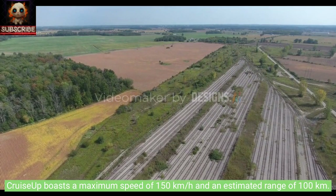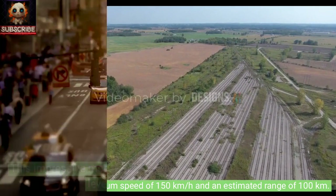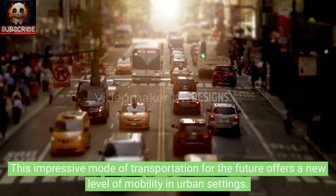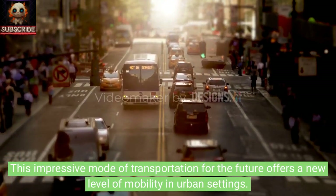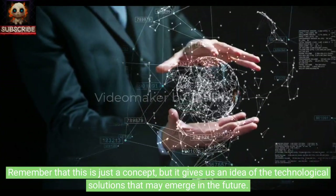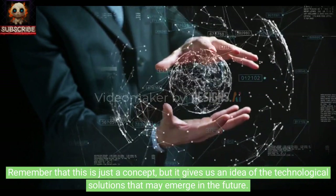Cruise Up boasts a maximum speed of 150 kilometers per hour and an estimated range of 100 kilometers. This impressive mode of transportation for the future offers a new level of mobility in urban settings. Remember that this is just a concept, but it gives us an idea of the technological solutions that may emerge in the future.